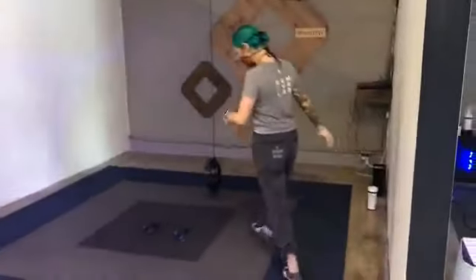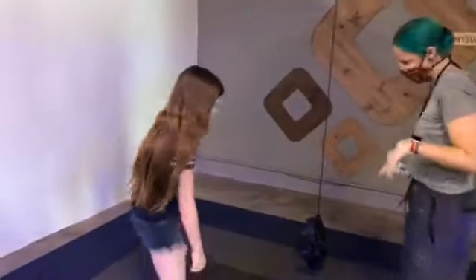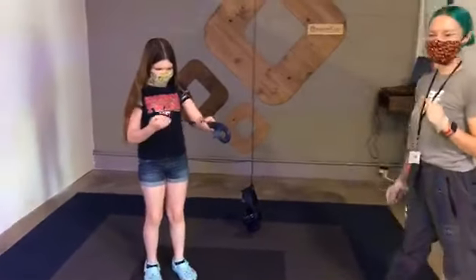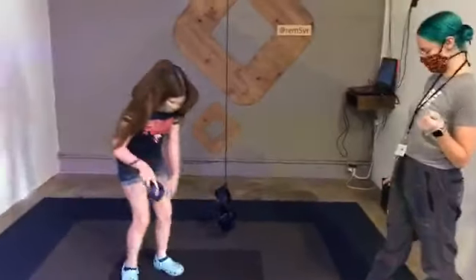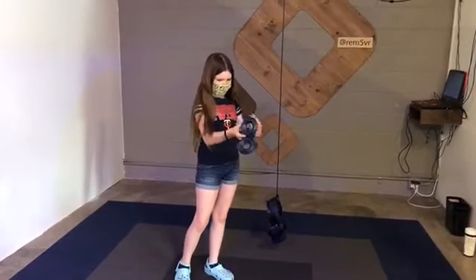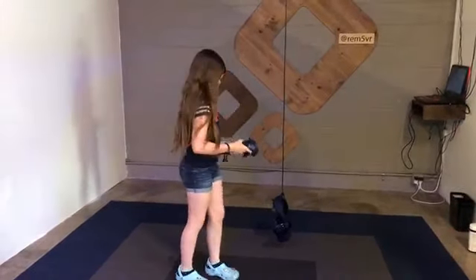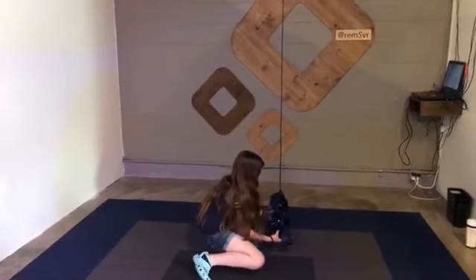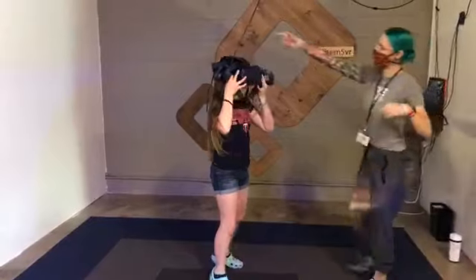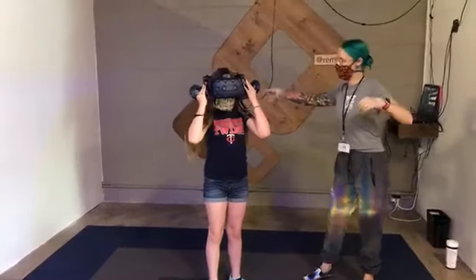Your VR concierge can help you get started and they'll talk you through how to play. Now this is my daughter Allison, and she has totally been here before so she is a pro at getting ready to play VR. There are a number of experiences to choose from, and with her mask she looks a little like a ninja, so she's going to be playing some Fruit Ninja for us.